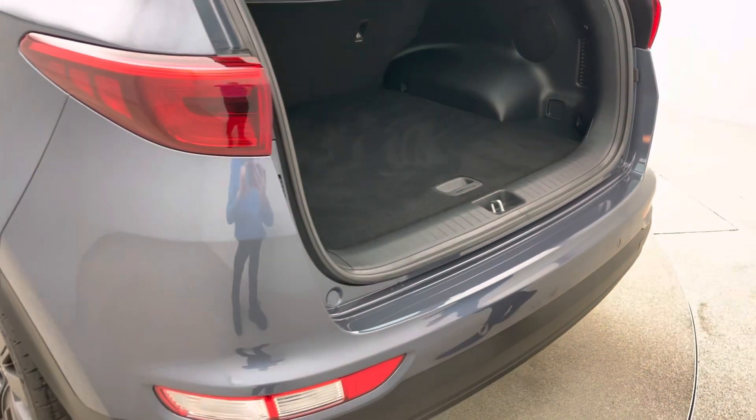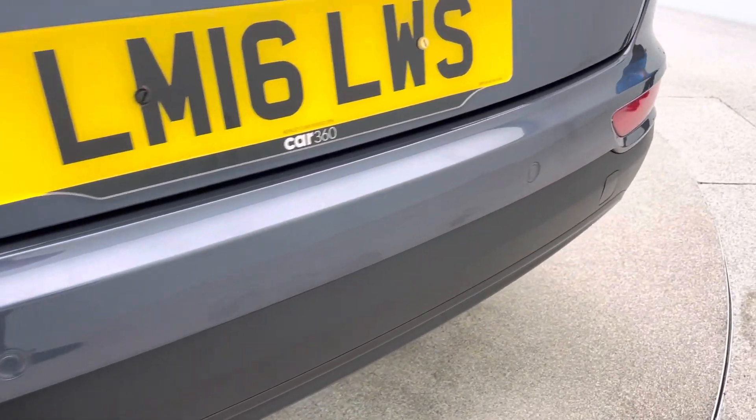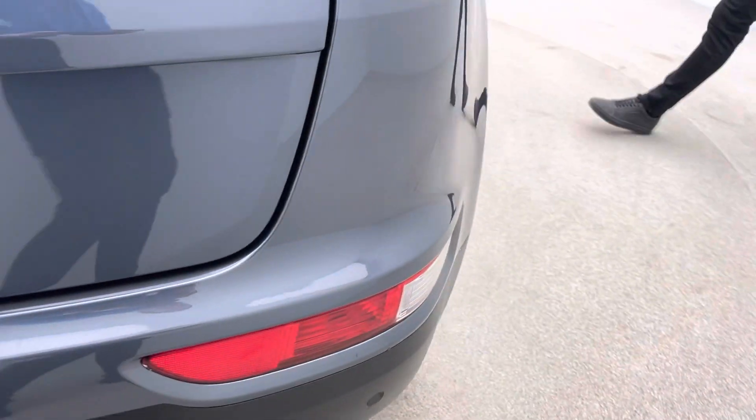As you can see coming into the back of the car, it's really nice and clean and presented really well. No loading scuffs or damage on the rear bumper as well.